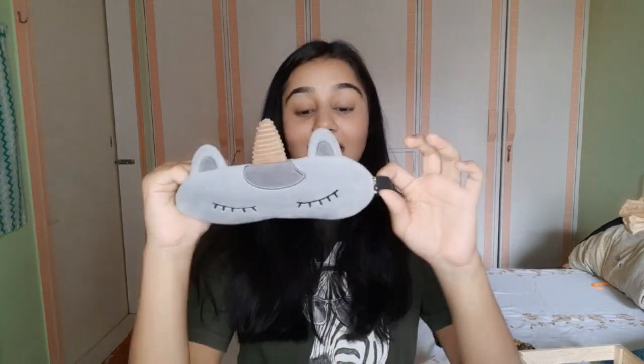I'll be linking all of the products that I can find in the description down below, along with the prices, so you can have a clear idea. The next thing that I got from Miniso is this eye mask. I actually have a use for this eye mask — I wear it to sleep at night because I can't sleep otherwise. It's a very good quality, cute eye mask.